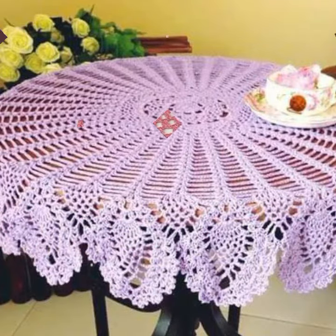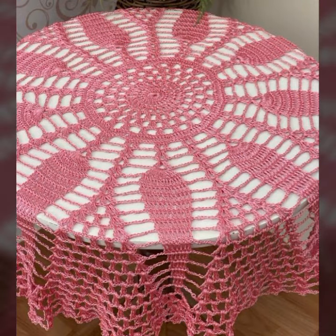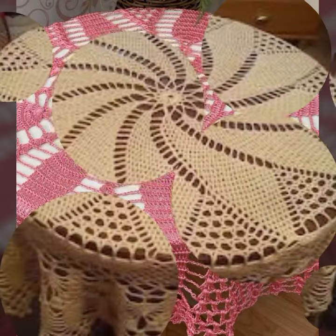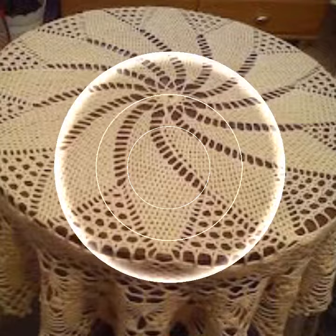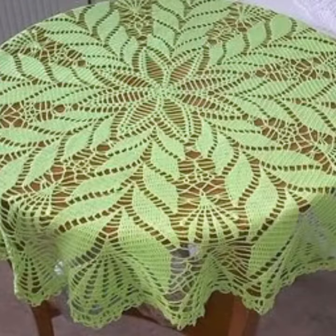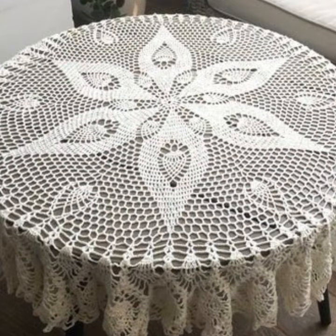Keep visiting my channel for more designs and more ideas. You can see my ideas, you can enjoy my videos, you can decorate your table with stylish crochet table cover designs, and you can make these beautiful crochet table cover designs easily.